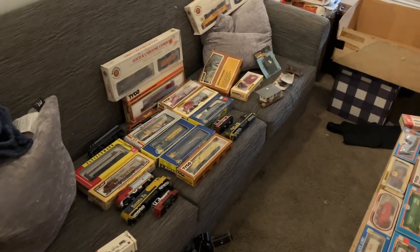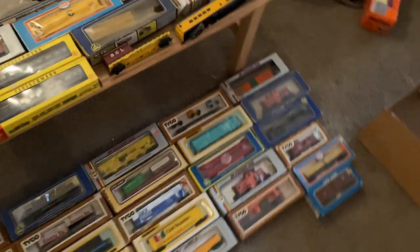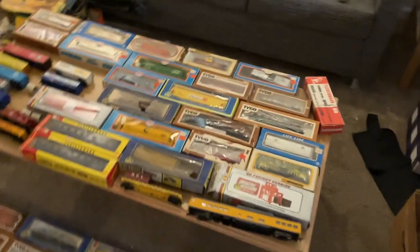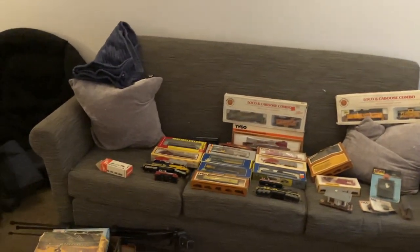Here is one more look at this just unbelievable haul. I'm so thankful to be having all these items hitting my shelves soon. Just an unbelievable amount of awesome stuff here. Thank you guys so much for watching, and I'll see you in the next video.